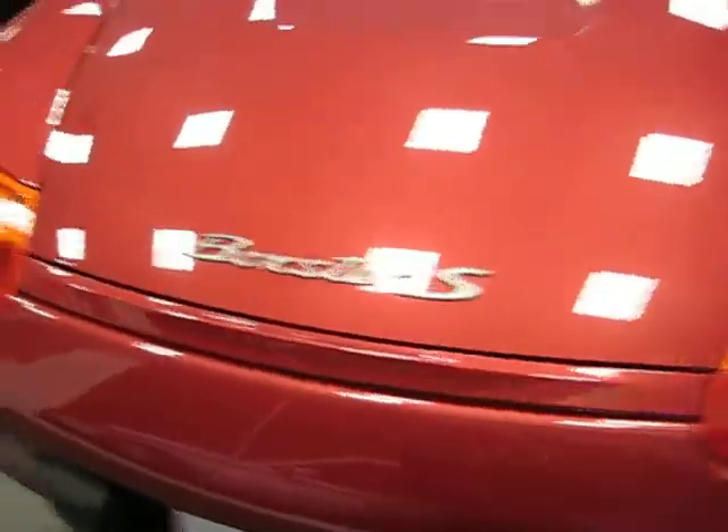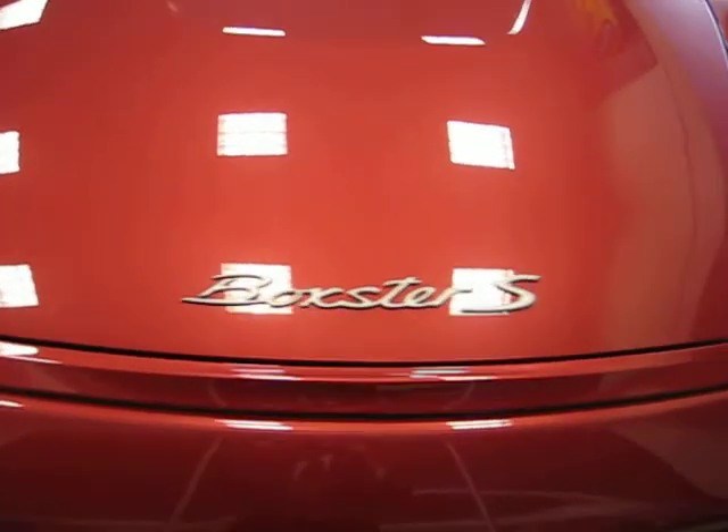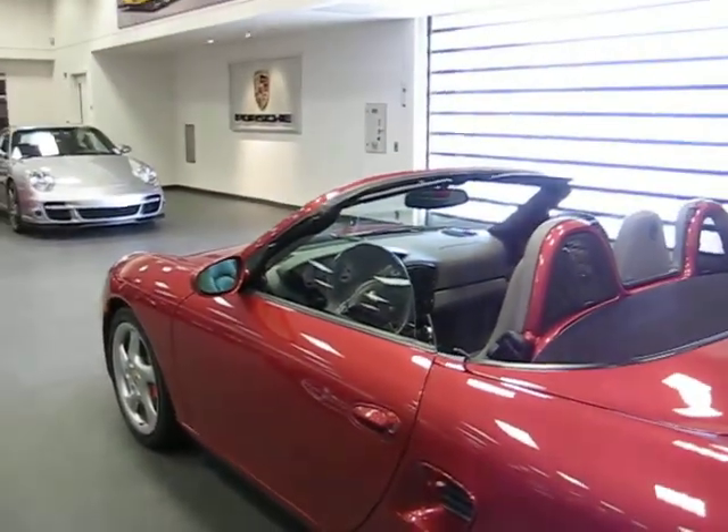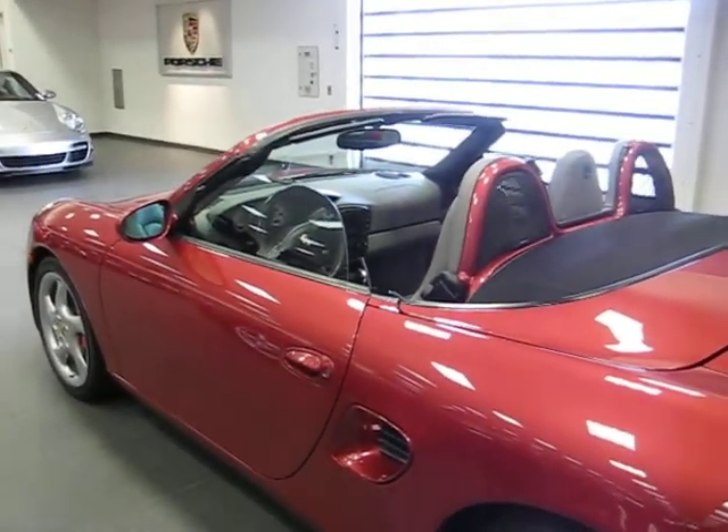Here you see Boxster S, and I would be happy to talk further with you about it after you do some of your numbers. I will include some information on this car in the email.